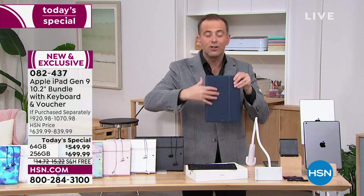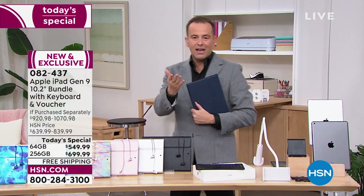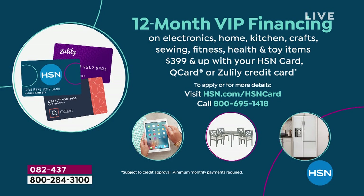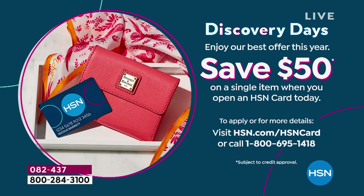When you add it all up, the value on the 64 gig comes in at $920 and change, and the 256 gigabyte at $1,070. Flex pay is your best friend — all major credit and debit cards accepted. With an HSN credit card we offer 12-month VIP financing on the 64 gig and 18-month VIP financing on the 256 gig. Apply for the card tonight and save $50 off your first single item purchase — our biggest offer ever.